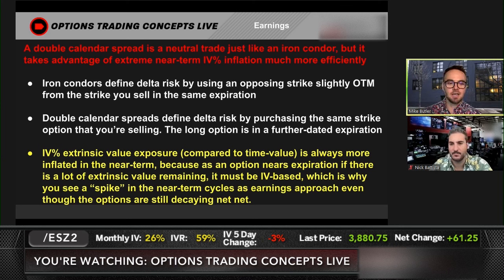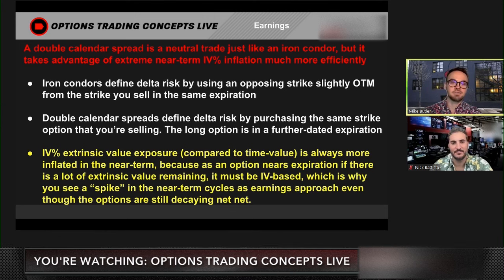The TLDR reason is that when you're in an iron condor, you're in the same expiration. When you're in a double calendar, you are staggering the expirations — your short option is in the near-term cycle where the IV is inflated, and your long option is in the longer-term cycle where the IV is not as inflated. That difference is why the double calendar is more efficient in terms of taking advantage of the near-term IV crush.